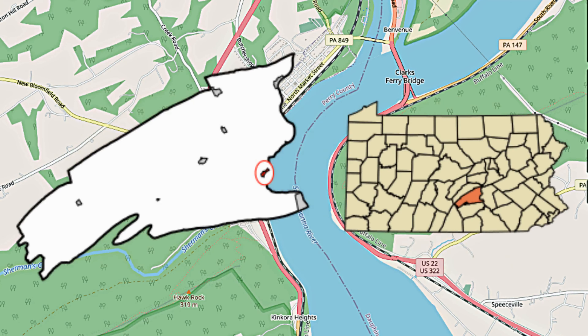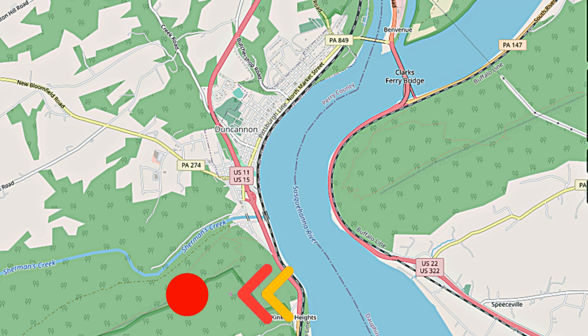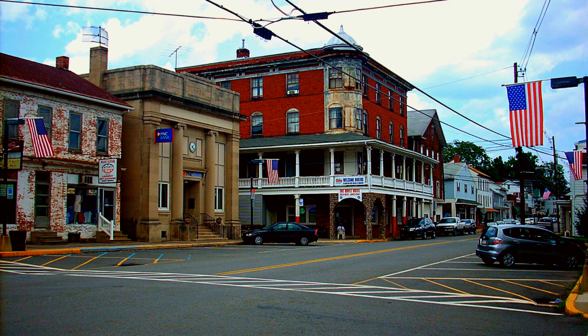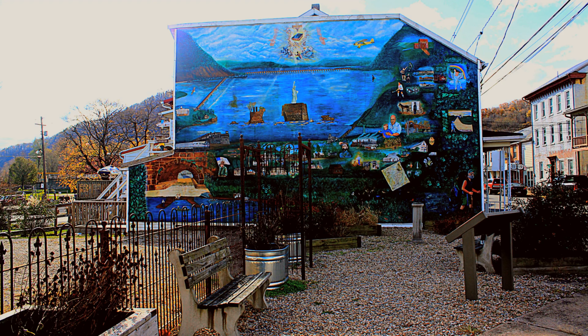Located in Duncannon, Pennsylvania in Perry County is Hawk Rock Overlook. The trailhead is only about 30 minutes from Harrisburg, Pennsylvania. After driving along the beautiful banks of the Susquehanna River, you will drive through the quaint downtown of Duncannon. Hawk Rock has a trailhead parking on the south side of Duncannon.